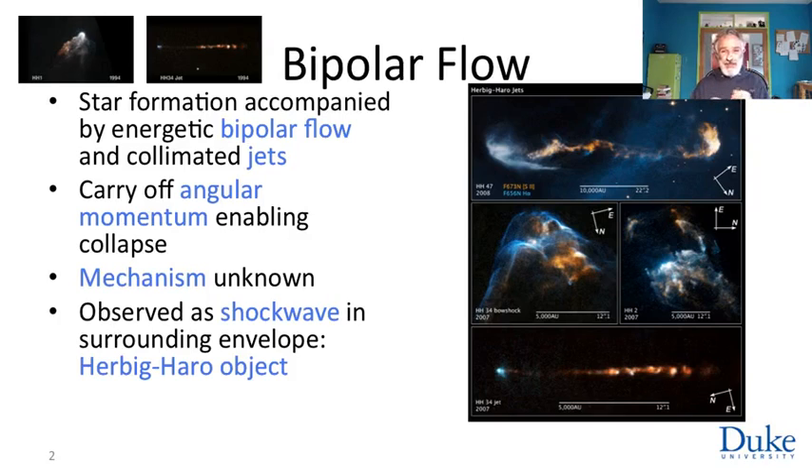The exact mechanism that governs their creation is still being nailed down, but we can observe them. We can observe them because this ejected material plows at high speed into the surrounding gas, compressing and heating it, and as a result, the material glows.